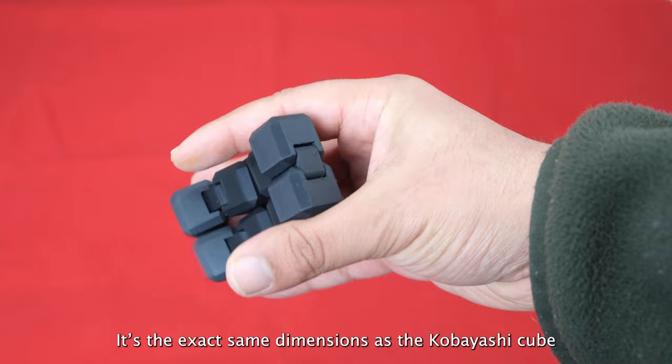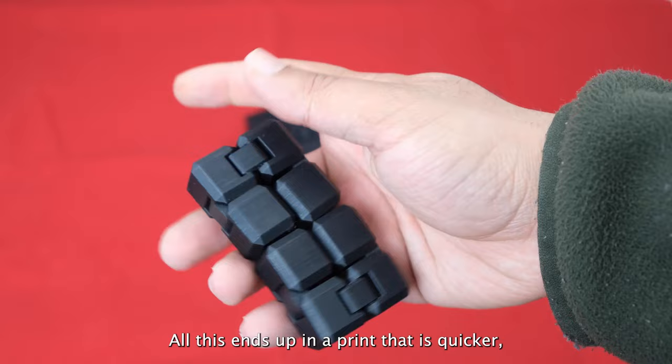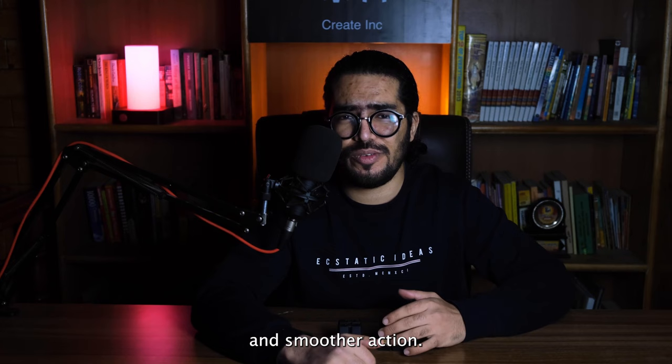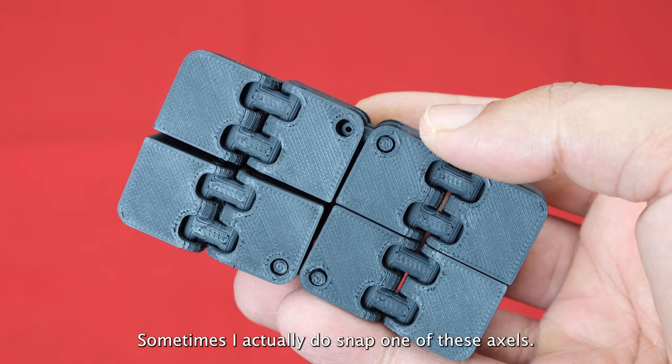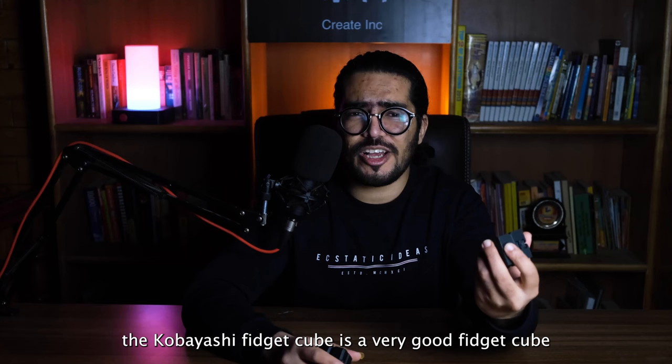The tapered edges make the Infinity Cube feel more compact. It's the exact same dimensions as the Kobayashi Cube but it feels so much better to play with, especially for someone with smaller hands like myself. All this ends up in a print that is quicker, less hassle, has a lesser likelihood of failing, and smoother action. With the Kobayashi Cube, I always worry for the first 5–10 minutes after printing that I'd snap one of these little axles until they become smooth — and sometimes I actually do snap one of them.